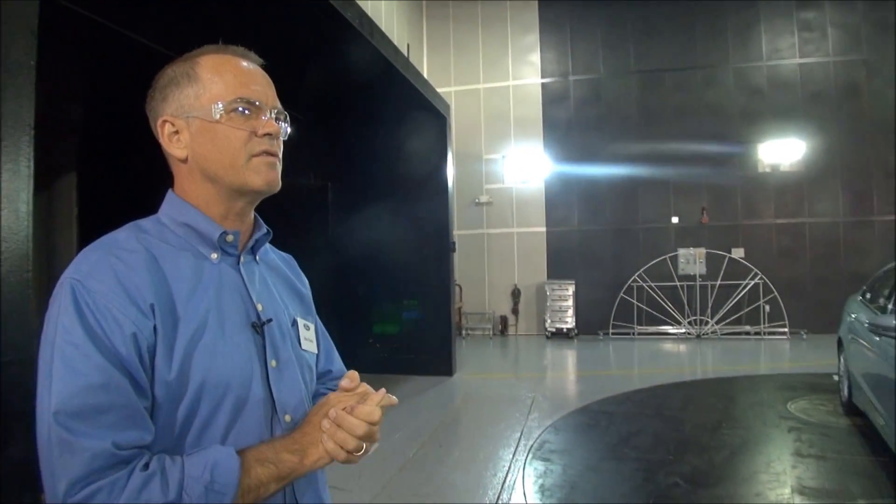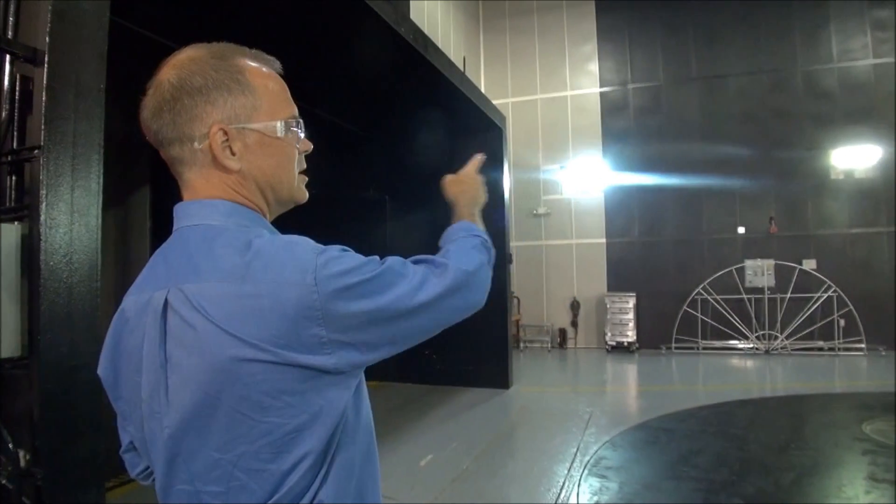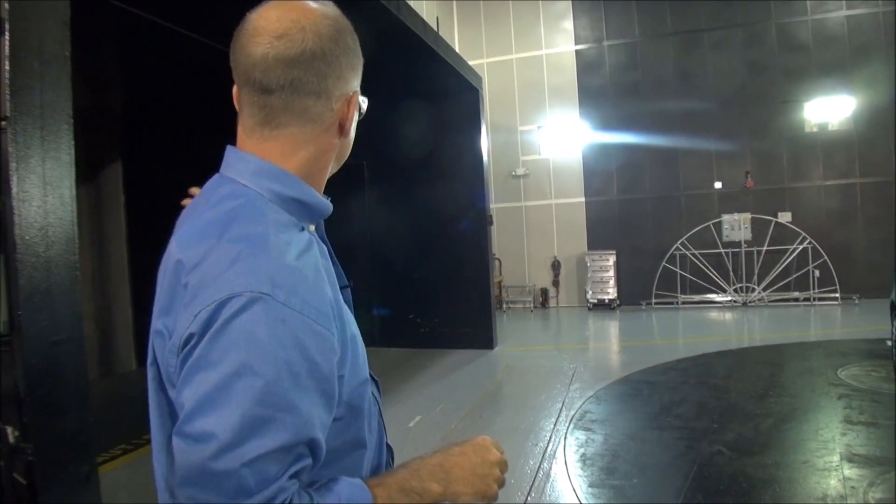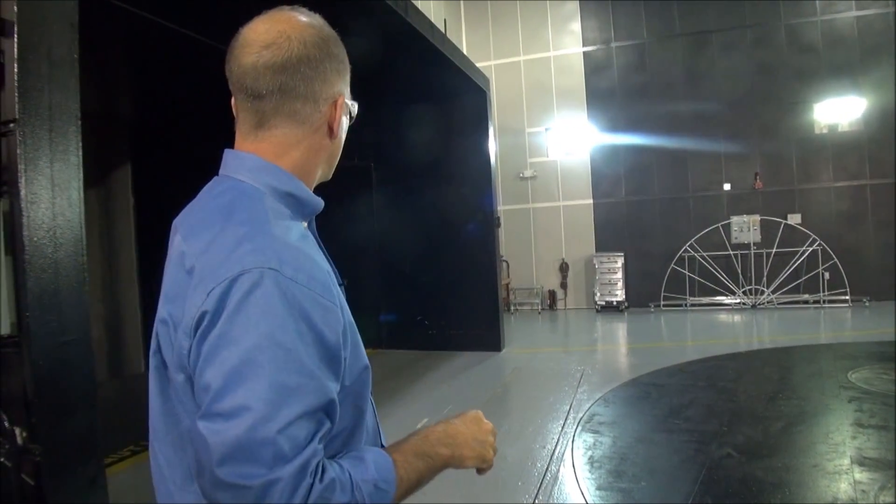Thanks everybody for being here. You are standing in the aerodynamics and wind noise tunnel here at Ford — wind tunnel eight. This is a closed loop wind tunnel, which means the air constantly recycles. In the back, there's a 23-foot diameter fan that turns and basically blows from left to right in front of you. We can run this tunnel up to 150 miles an hour. Today we're going to be at 25 miles an hour. We typically test at 80 miles per hour.